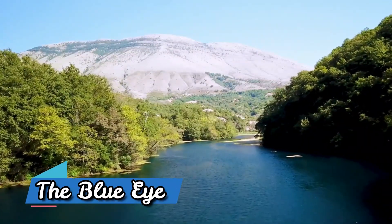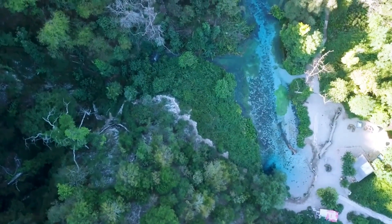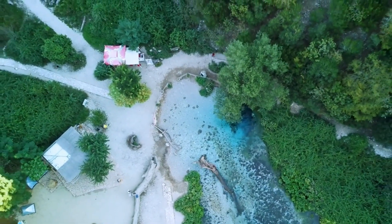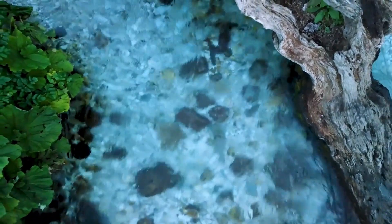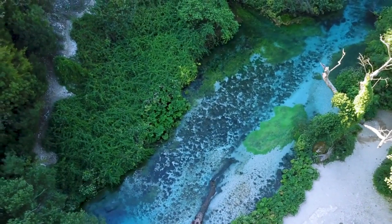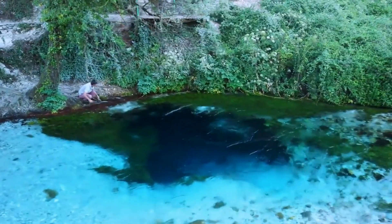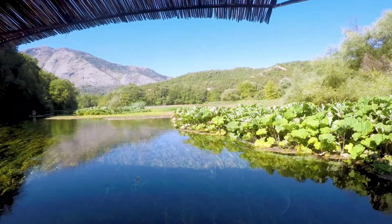The Blue Eye. In addition to the beaches, there are many other natural wonders to explore in Xamil. One of the must-visit places is the Blue Eye, a natural spring with clear blue water that's breathtaking to behold. The Blue Eye is surrounded by lush greenery, and the area is quiet and peaceful, providing a perfect escape from the hustle and bustle of everyday life. Visitors can take a relaxing walk through the surrounding forest, enjoying the fresh air and the beauty of the natural surroundings.